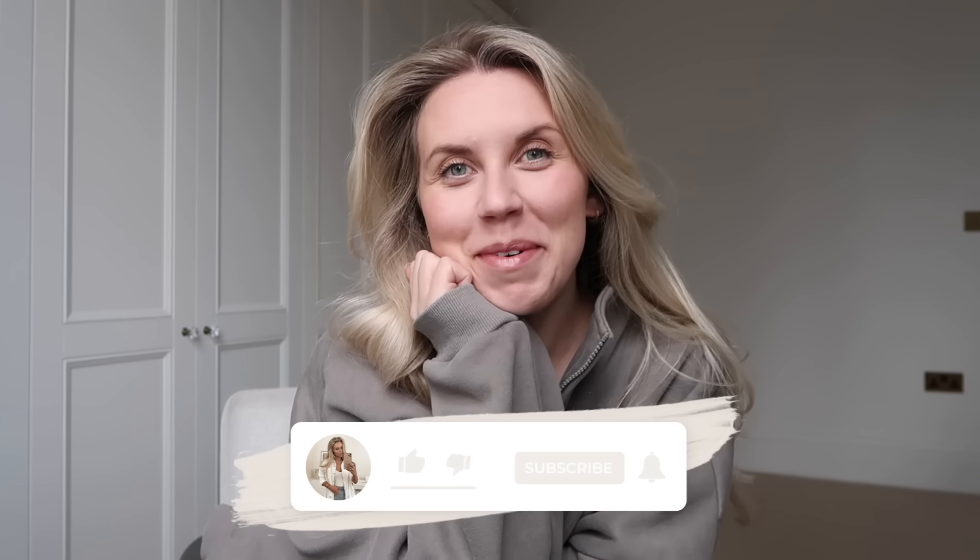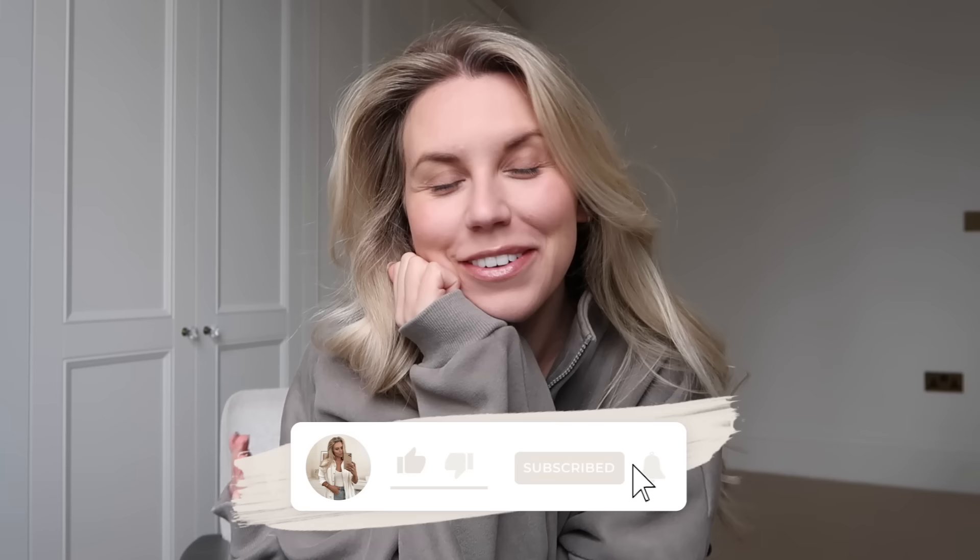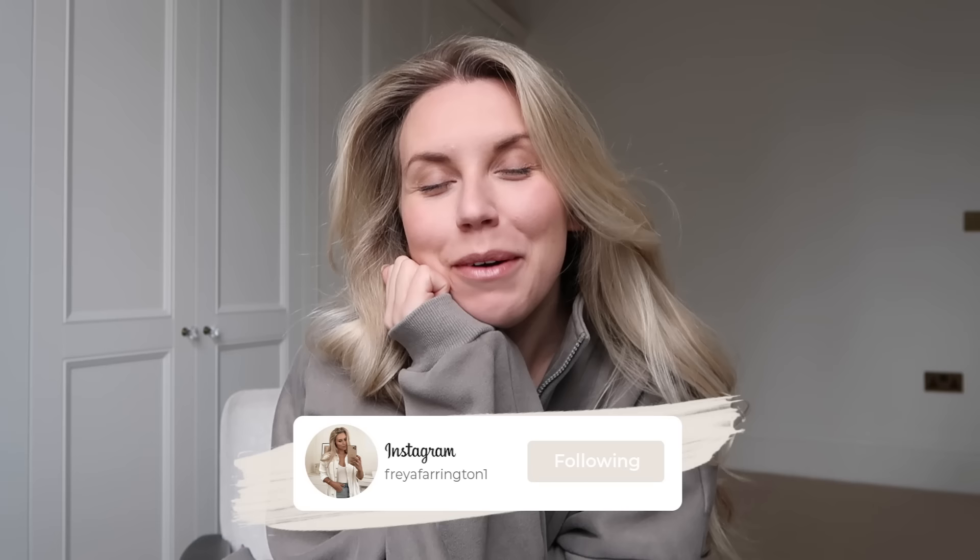Hi guys, welcome back to my channel, welcome back to a brand new vlog. How are we all? How is everybody? Let me know in the comments below. I hope you're all doing really, really well.